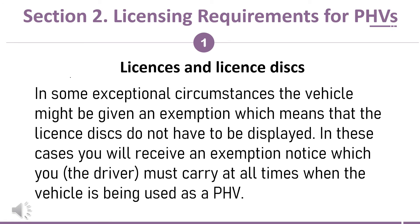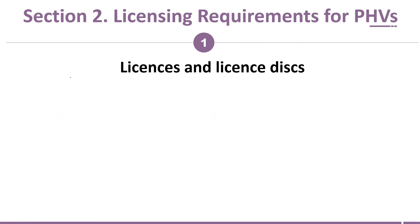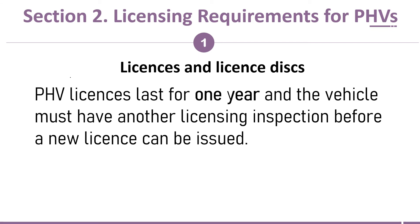In some exceptional circumstances, the vehicle might be given an exemption, which means that the license discs do not have to be displayed. In these cases, you will receive an exemption notice which you, the driver, must carry at all times when the vehicle is being used as a PHV. PHV licenses last for one year, and the vehicle must have another licensing inspection before a new license can be issued.